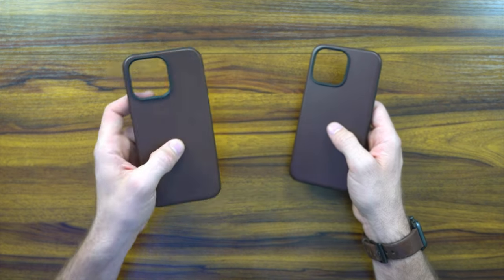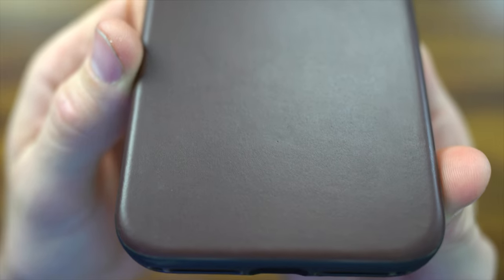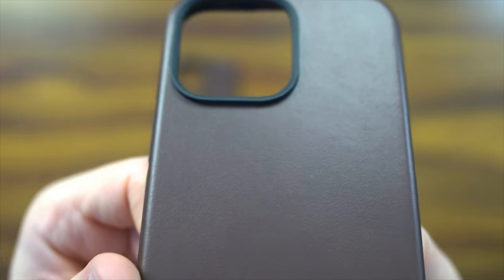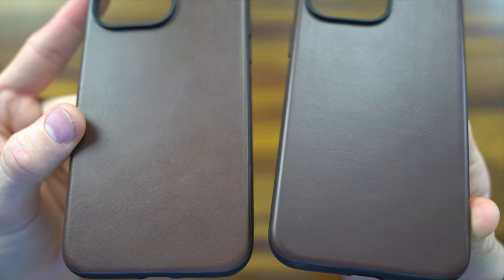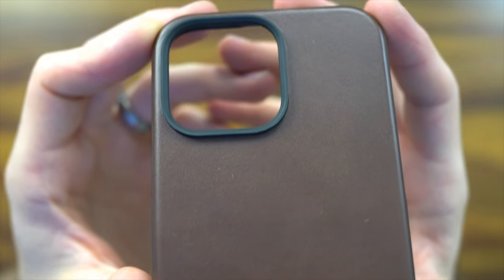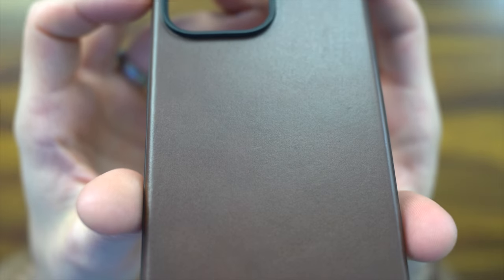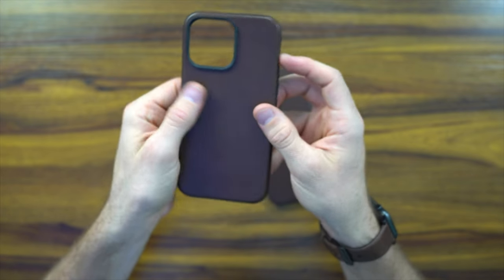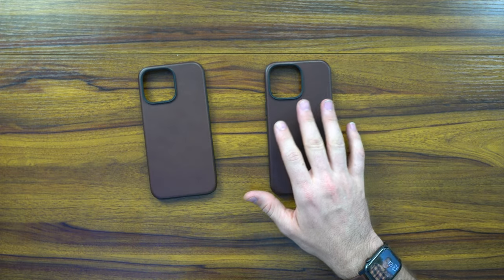Before we place them into the phone, let's show you the differences between the two. This is the vegan leather, and this is the Horween leather. The vegan leather up close has a pretty uniform hide — brand new, looks really good. Comparing it to the Horween leather, you can see it is a lighter hue. It just feels thicker — it feels real. It really feels different to the touch. The Horween leather looks great, smells good, and feels good.